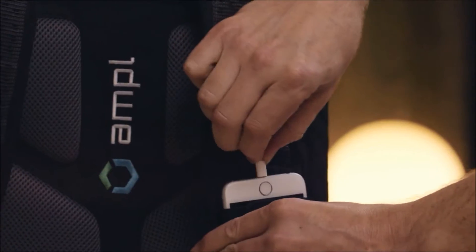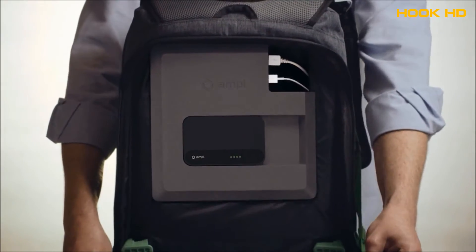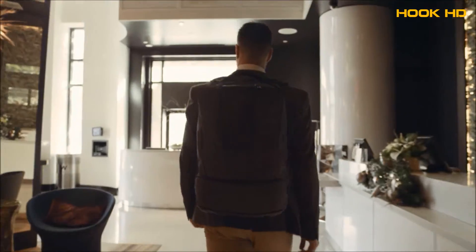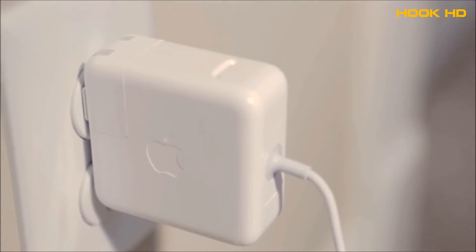We're proud to introduce the Ample Smart Backpack, the world's most advanced portable charging solution integrated directly into the fabric of a bag. I think that it should be easier to charge your phone and your laptop wherever you are without needing to find a power outlet.